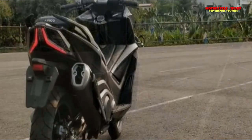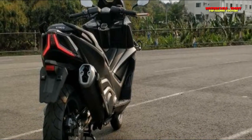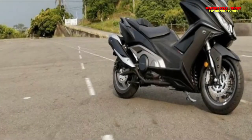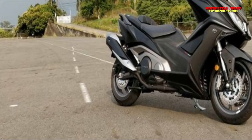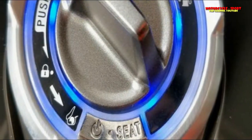The engine is mated to a CVT automatic transmission, which puts power to the road via a 160-section MetSealer race tire on a 15-inch wheel. The AK550 also comes with a twin-piston radial caliper brake setup up front and a single-disc setup at the rear, with dual-channel ABS.